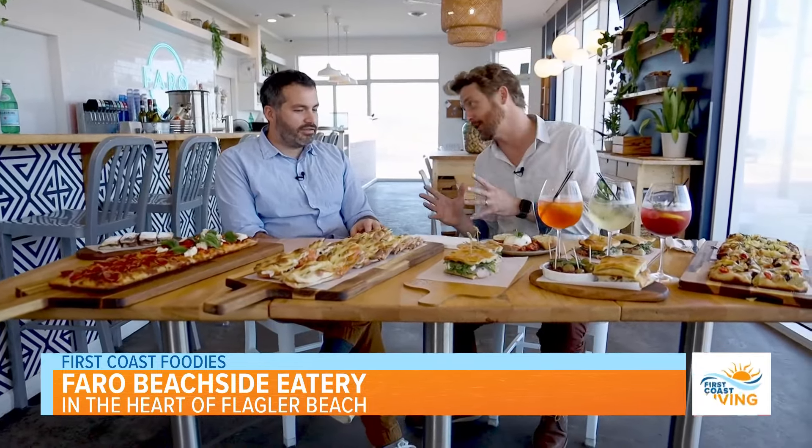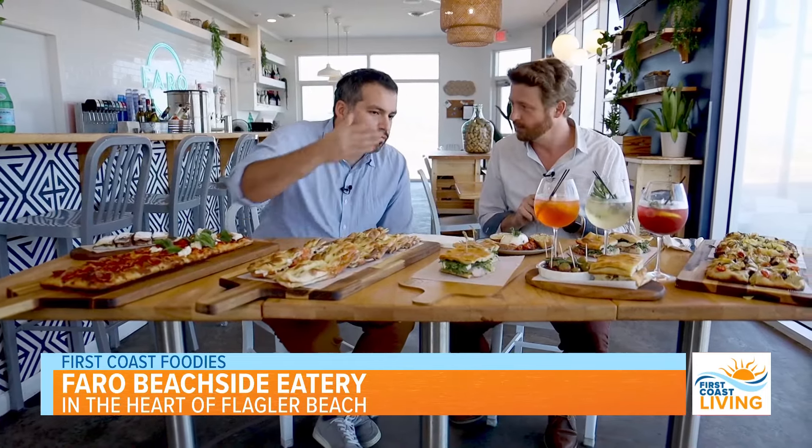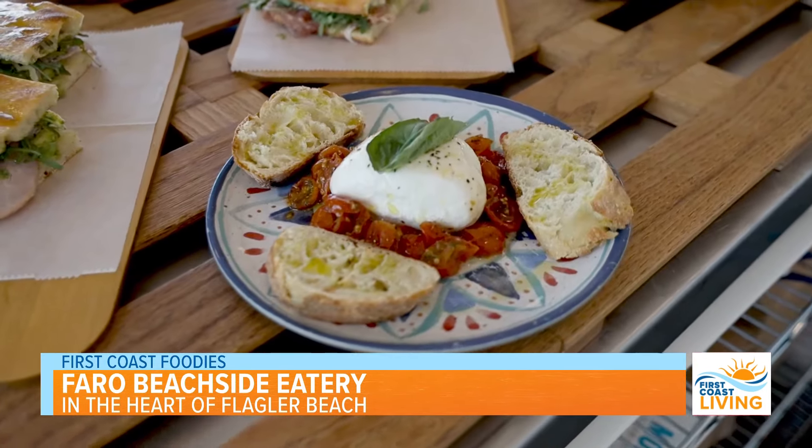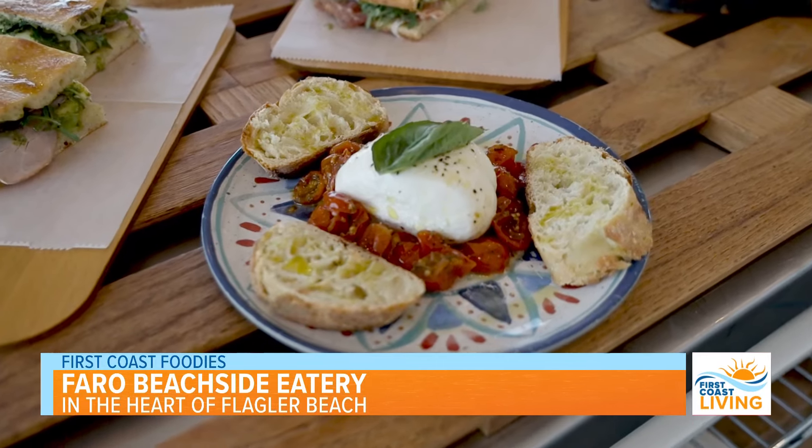Without further ado, let's just jump right into it. So, where should I start? Two of our biggest sellers for starters — we have our marinated olives, our homemade focaccia bread, and then burrata. Super creamy with roasted cherry tomatoes, and then again with our homemade bread that we make here.